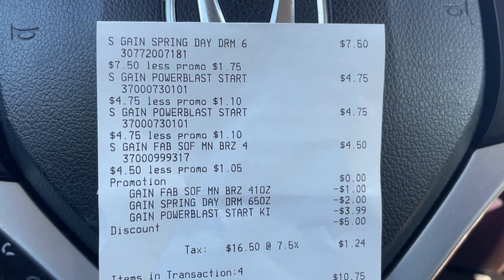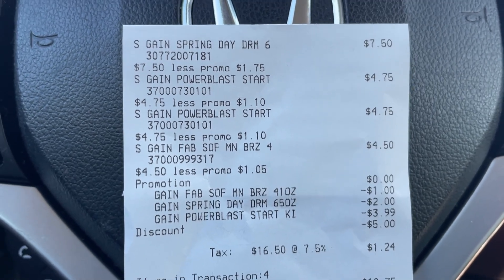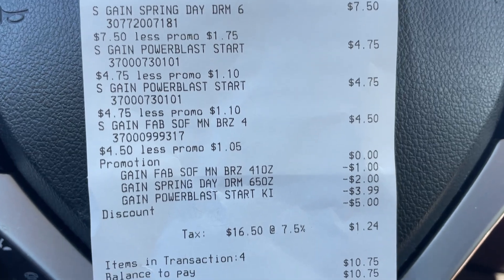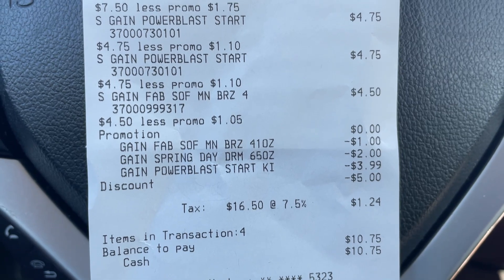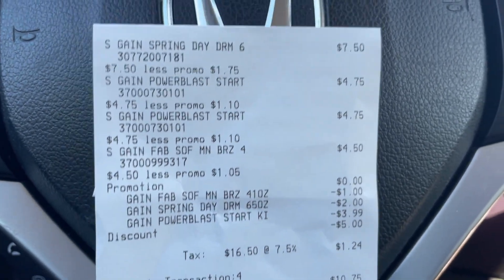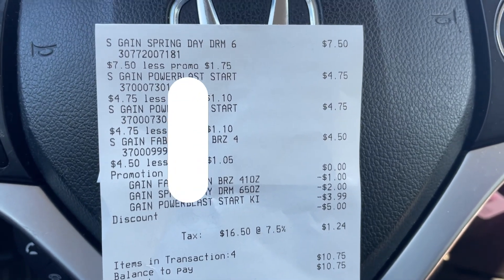I am back in the car and this transaction was perfect — quick and easy, the way I like it. You can see all the products ringing up the way they were supposed to. One thing I do like about the new updated systems is that it's a lot easier to read the receipts. You can see everything, and then at the end you can see all of the digital coupons: the $1 Gain, the $2 Gain, the $3.99 for the Power Blasts, and then of course that $5/$20 Gain. With tax, I did pay $10.75 — that's $9.51 plus tax — so under $11 for over $21 worth of products. Not bad in my books, but let me know how you feel about it.